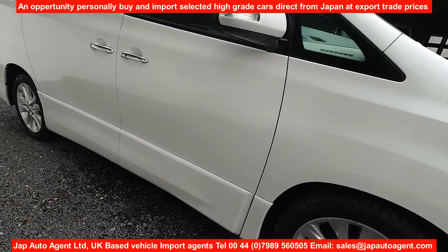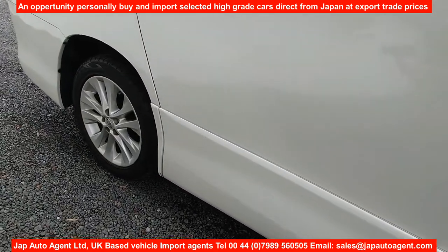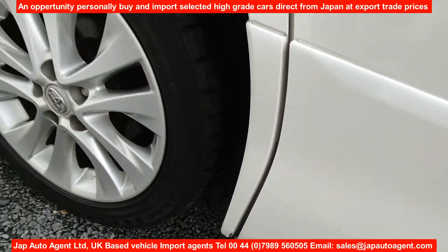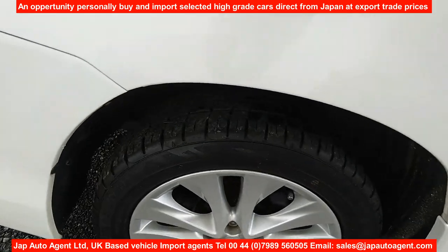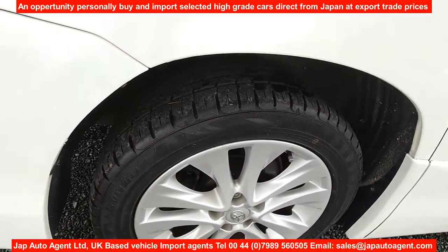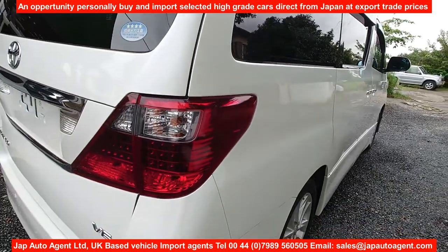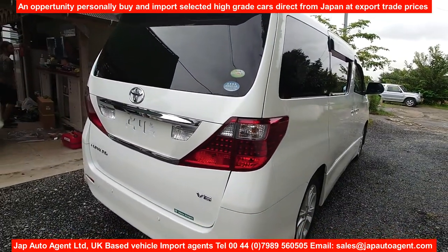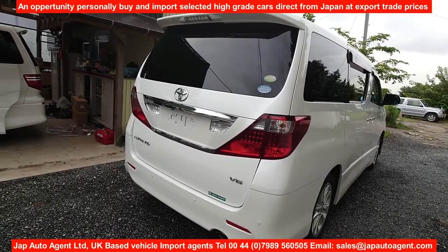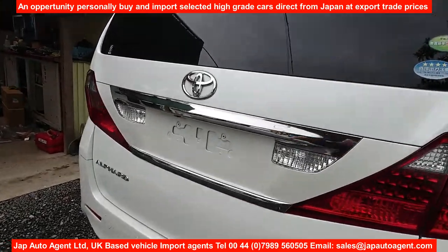Nice clean body panels, little tiny minor things, that's about it. The radials actually look very good. There are photographs of those in the Dropbox link — as always, refer to the Dropbox link for comprehensive photographs of the underneath of the car.